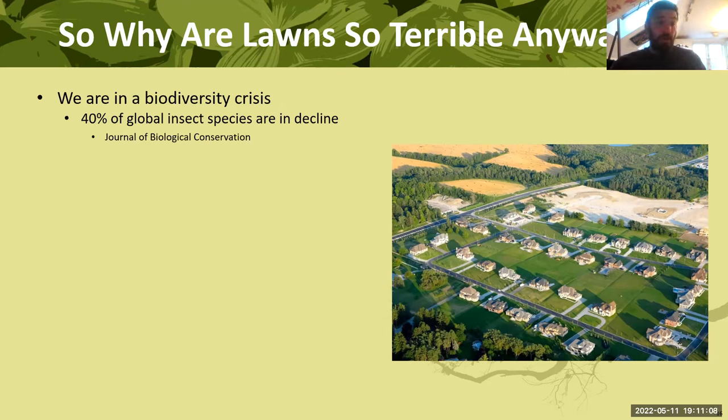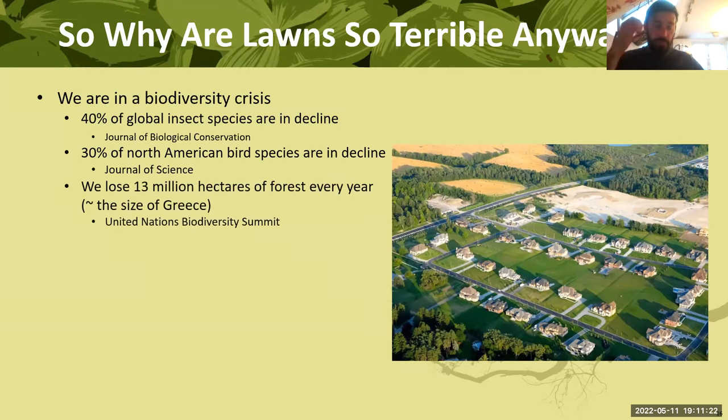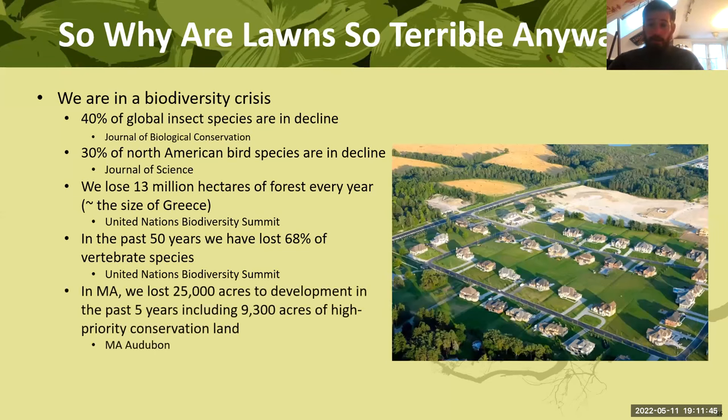We've lost 40% of global insect species or they are in decline. 30% of North American bird species are in decline. We've lost 13 million hectares of forest every single year — for the past 17 years, that's the size of Greece annually. In the past 50 years we've lost 68% of known vertebrate species. More locally in Massachusetts, we lost 25,000 acres to development in the past five years, including 9,300 acres of high-priority conservation land.